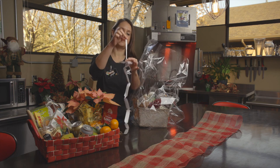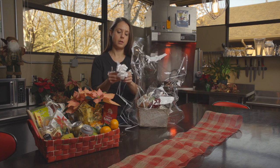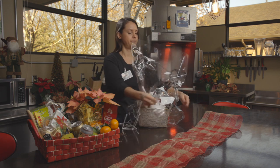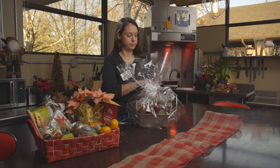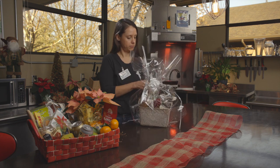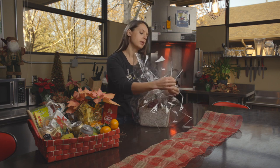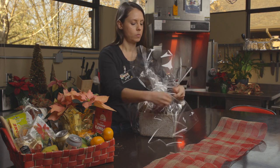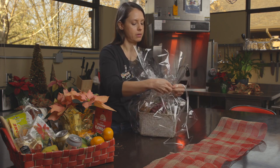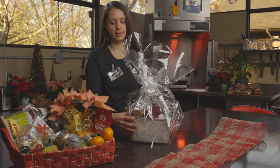Build your easy ribbon and tie it around. You don't need to worry about it being too tight. Just like that.